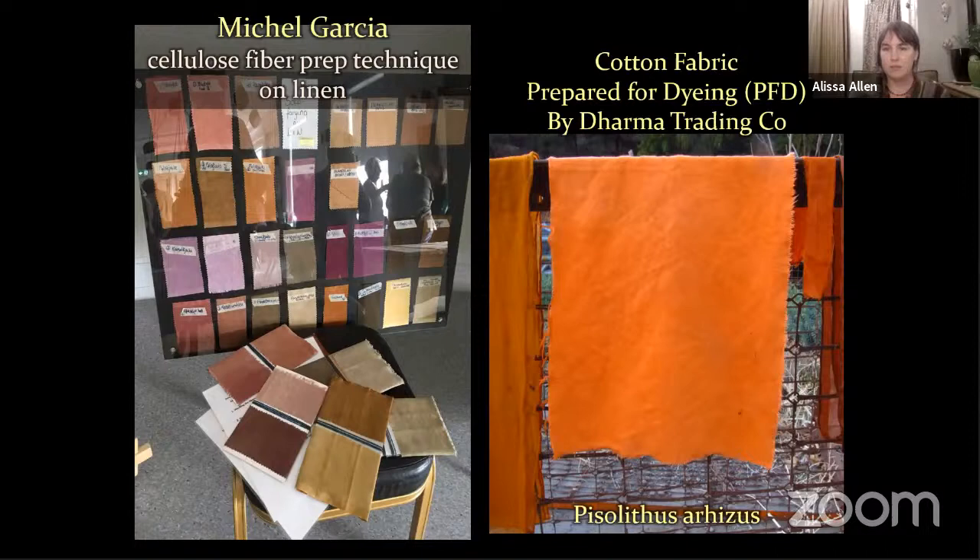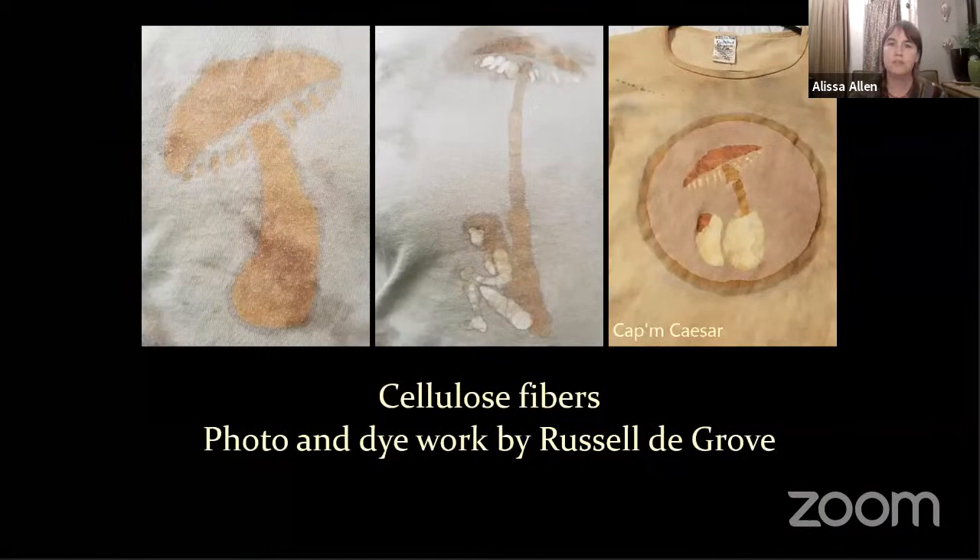On the right, Pisolithus arises on Dharma Trading Company fiber — a fiber company that sells a prepared cotton fabric called PFD. I was very skeptical, but a student of mine threw this into the Pisolithus arises dye pot and out came a brilliant orange. So there is potential for dye in cellulose fibers, but I prefer to stick with animal fibers. These are some contemporary experiments done by Russell DeGrove — cotton t-shirts — and my understanding is it takes four gallons of Pisolithus tinctorius to get the green on the right shirt. It takes a lot more fungus to get a lighter color in the end, but there's a lot of potential for experimentation.